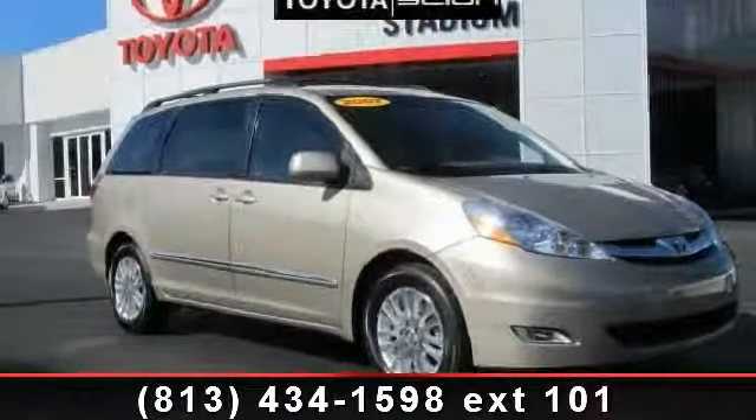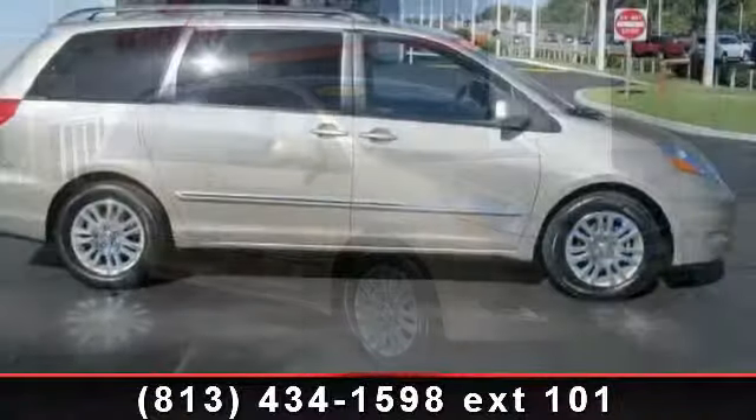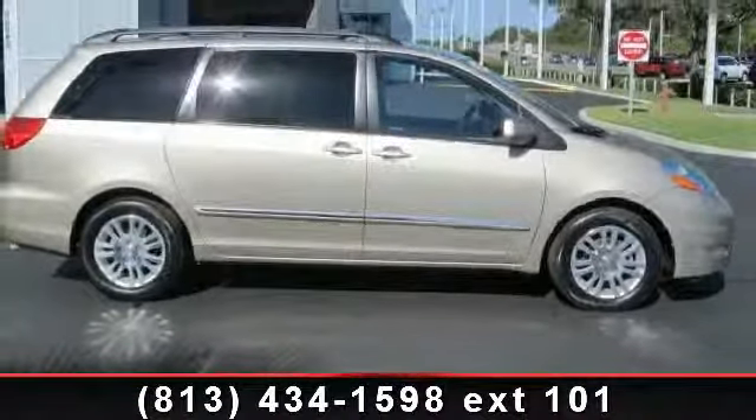Arrive in style with this 2007 Toyota Sienna. If you are looking for a first-rate auto, this one could be yours today.